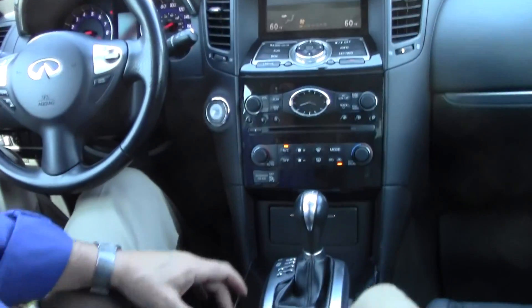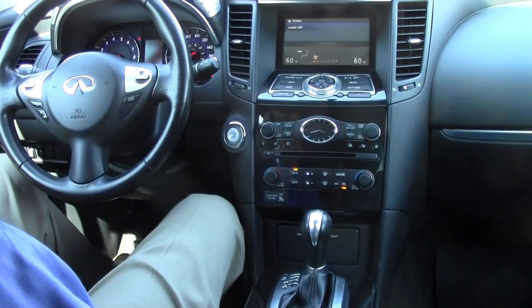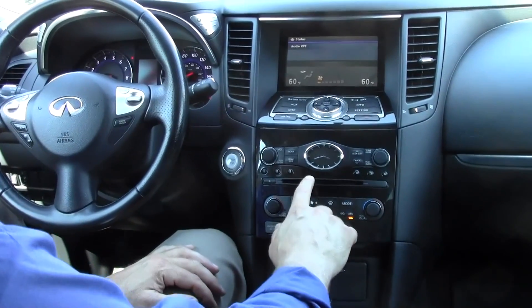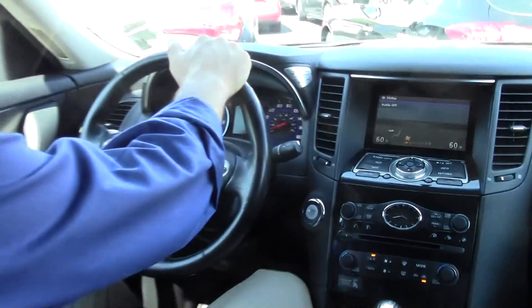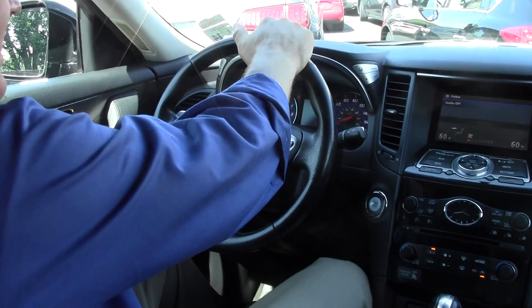Check out this beautiful Onyx trim on the center console — very, very nicely appointed. The FX35 has a very nice touch with dual zone climate control. We have a Bose AM/FM 6-disc CD changer with MP3 capabilities, an analog clock — a very classy touch. And a leather-wrapped multi-function power tilt telescopic steering wheel with Bluetooth connectivity.